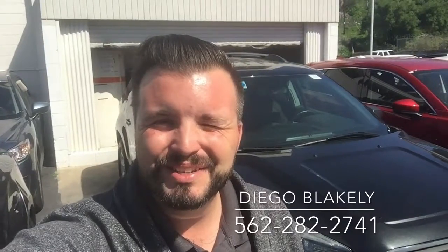Thanks again for taking the time out of your day to watch this video. My name is Diego Blakely here at Capistrano Mazda. My phone number is 562-282-2741. Hope this video gave you a good idea of what to expect when you get down here. I look forward to personally helping you when you get here. Have a wonderful day.